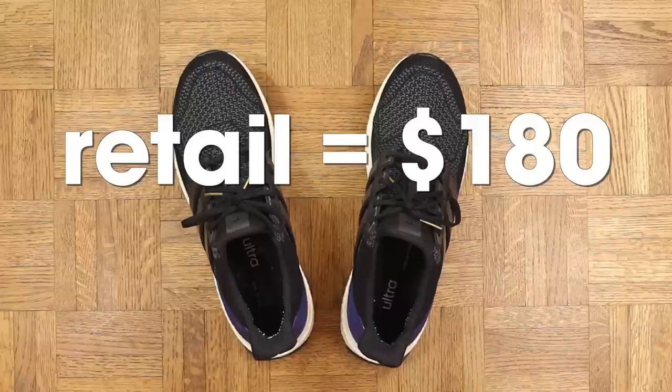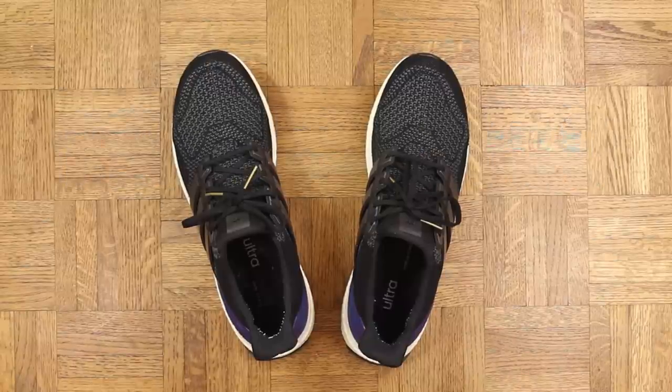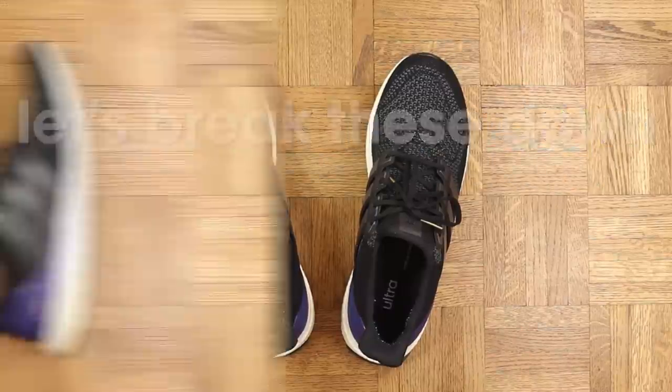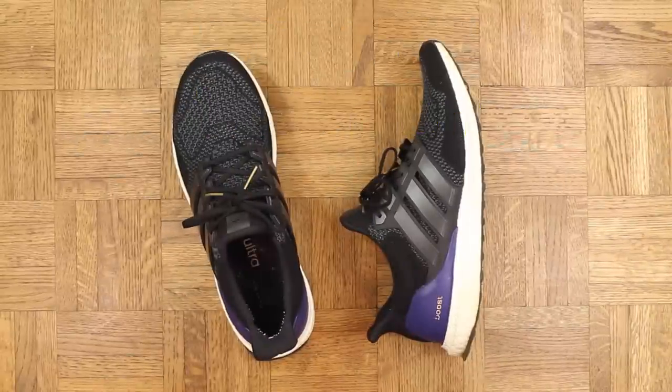Retail is $180 and I will put a link in the description for anybody interested in grabbing a pair. Now without further ado, let's break these down. We'll start with the strengths — comfort is crazy, like really really crazy. It's the most comfortable shoe I've ever laced up.